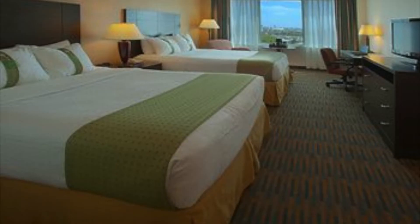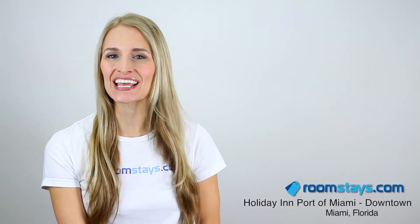Wireless internet, in-room refrigerators, premium TV channels, and parking availability are also offered to assure that your stay is convenient and worry-free.